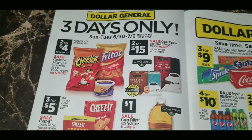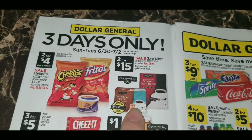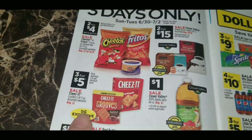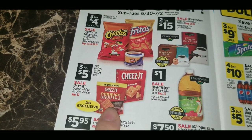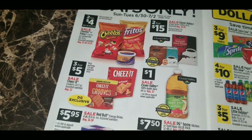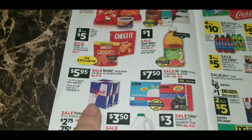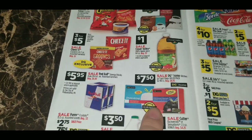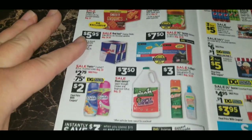On the inside flap of the three-day sale: Cheetos or Fritos are two for four dollars, or get the canned dip two for four dollars. Clover Valley single-serve 24-count coffee pods are two for $15, regularly $8.95 each. Cheez-It crackers — assorted varieties 5.8 to 7 ounces, including the exclusive Cheez-It Grooves barbecue flavor — are three for five dollars. Clover Valley 100% apple juice 64-ounce bottles are a dollar each, regularly $2. Red Bull four-pack 8.4-ounce cans are $5, regularly $6.50. Dollar General Home trash bag value packs are $7.50, regularly $8.95.